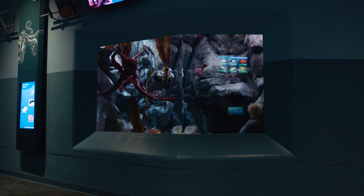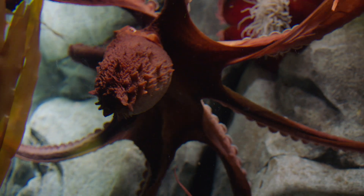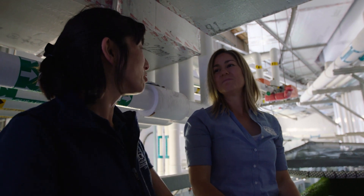Take the giant Pacific octopus for example. Do you know if this is a male or a female? Me neither, but I've been told that today we're getting special access behind the scenes with an octopus expert right here at Point Defiance Zoo and Aquarium. Maybe she can give us some tips.